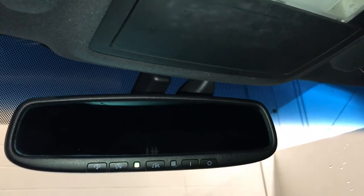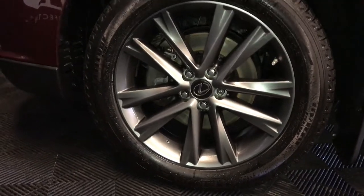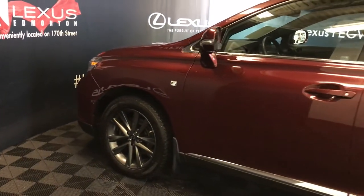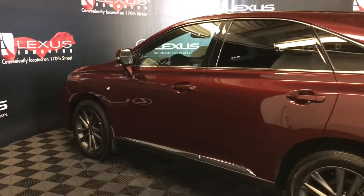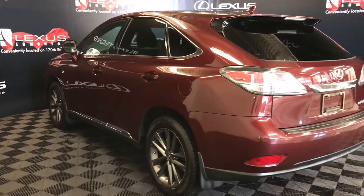Lighting, sunglass holder, auto-dimming rear view mirror with three integrated garage door openers. 19-inch wheels with wheel locks, F-Sport tuned suspension, keyless entry with smart access and key lock prevention, aftermarket remote start, and a roof-mounted rear spoiler.